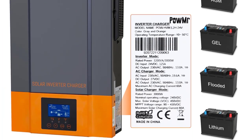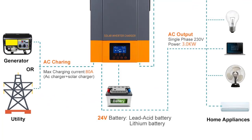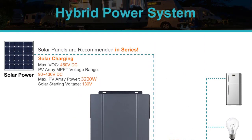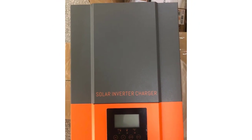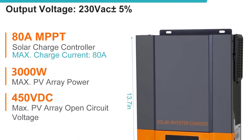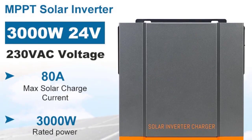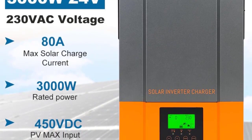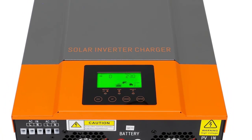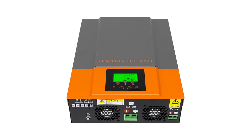Features: 1. Pure sine wave inverter. 2. Configurable input voltage range for home appliances and personal computers via LCD setting. 3. Configurable battery charging current based on applications via LCD setting. 4. Configurable AC/solar charger priority via LCD setting. 5. Compatible with mains voltage or generator power. 6. Auto restart while AC is recovering. 7. Overload, over temperature, short circuit protection. 8. Smart battery charger design for optimized battery performance. 9. Cold start function. 10. Option to connect to lithium battery.